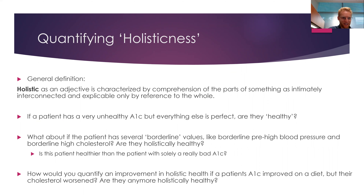So, quantifying holisticness. The definition of holistic is an adjective used to characterize something as interconnected and explicable only by reference to the whole. If a patient has a very bad lab — say their blood sugar is way off — but everything else is perfect, are they healthy? How unhealthy are they? And what about a patient that has several borderline values, like borderline high blood pressure, borderline high cholesterol — how healthy would you say they are?